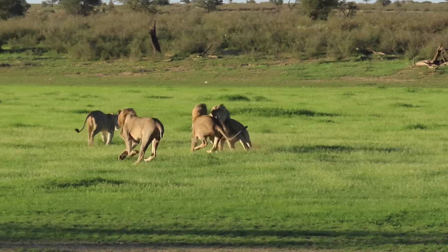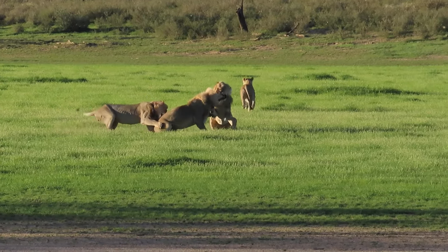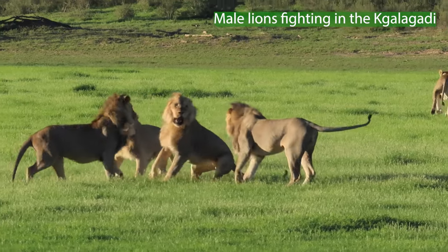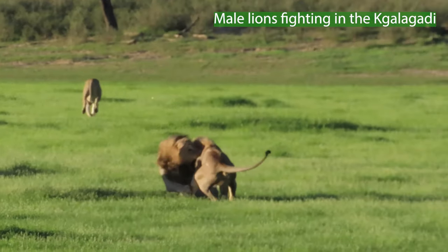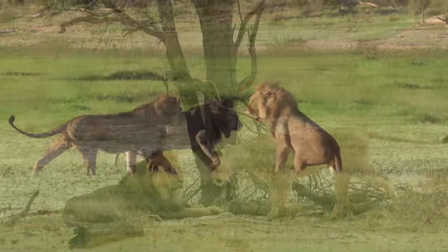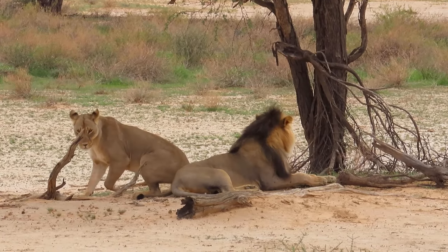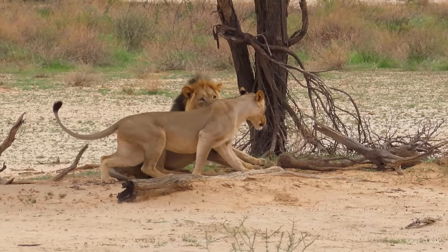In coalitions, things aren't always that clear-cut. Fights can and do break out amongst the males of the coalition. However, generally if one male is mating with the female, the others will leave them be — unless of course that male can't finish, then the other males will come in and continue the mating process.